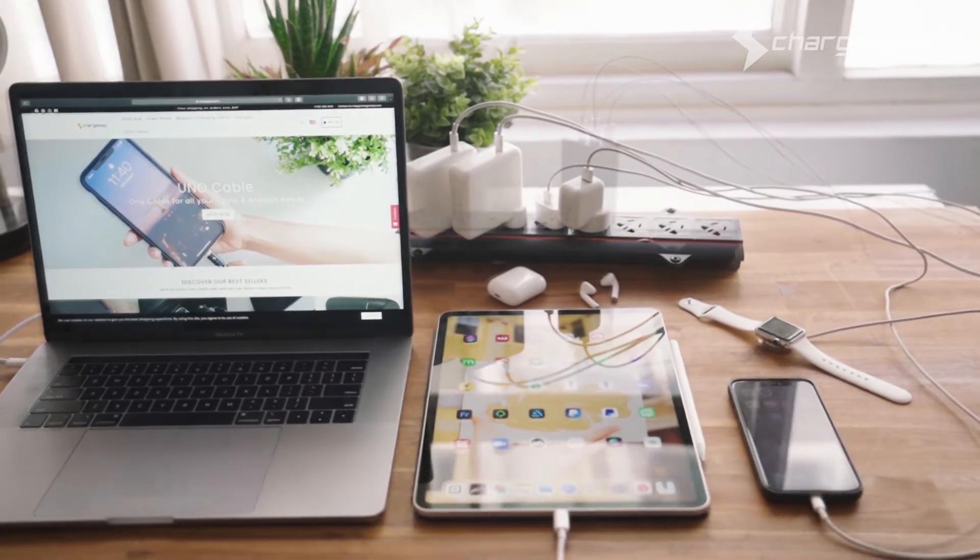So you can fast charge up to four devices at the same time, including laptops, tablets, and smartphones.